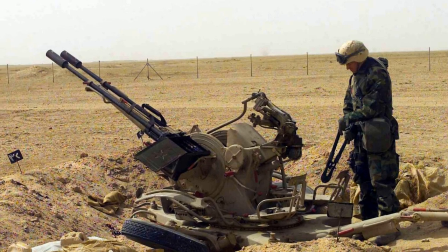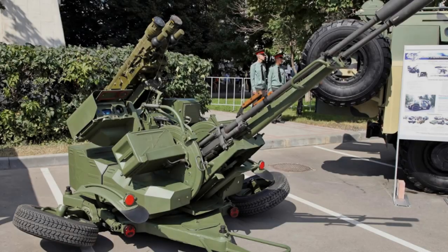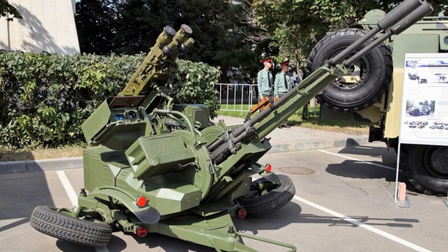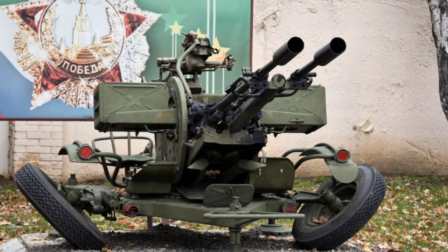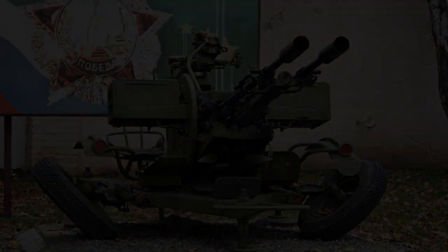The system comprises a wheeled carriage, a gun mount, and two 23mm gun barrels arranged side by side. One of the key strengths of the ZU-23-2 is its mobility — mounted on a wheeled carriage, it can be towed by a variety of vehicles, including flatbed trucks and improvised fighting vehicles known as technicals.